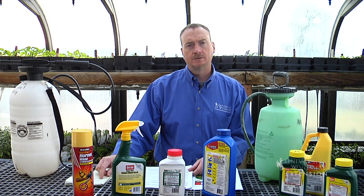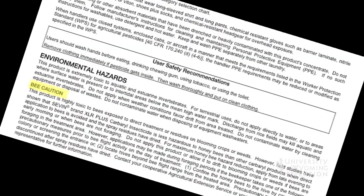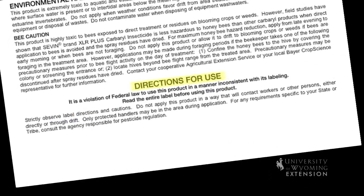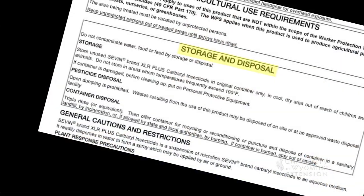There might be particular statements about bees and how that product would affect bees. And then, specifically, it'll start to get into the directions for use. And then, finally, there'll be information on storage and disposal.